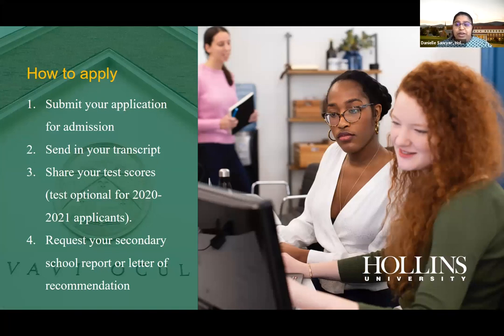To talk about the Hollins application: you can apply through the Common App or through our own application at hollins.edu. There's no good or bad application — it depends on your preference. Most students use the Common App since they've already submitted applications to other schools. We do ask that you send in your high school transcript, which can be unofficial for the admission review process.